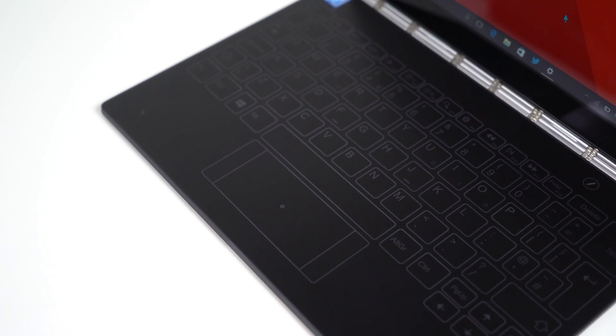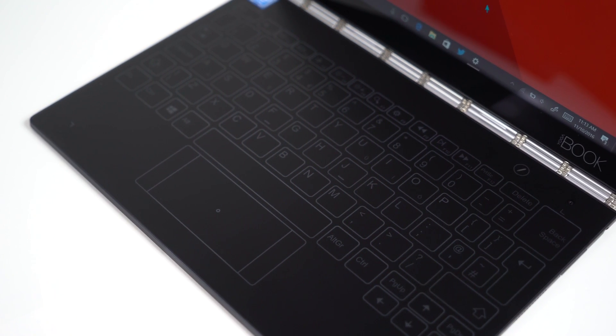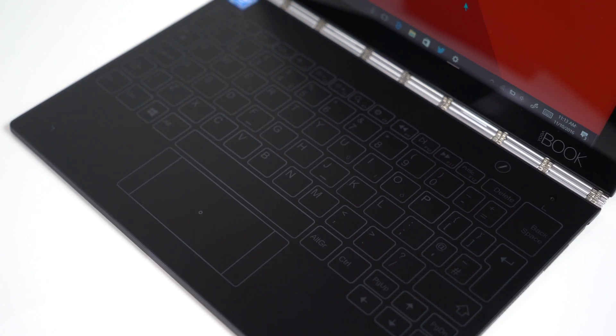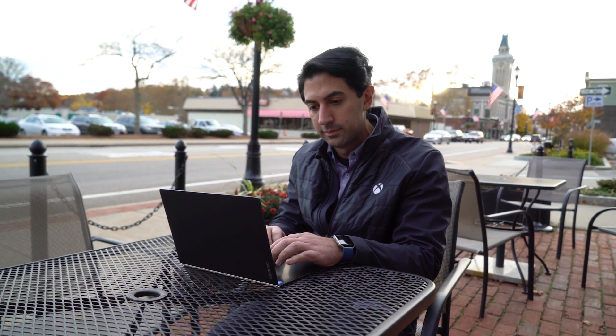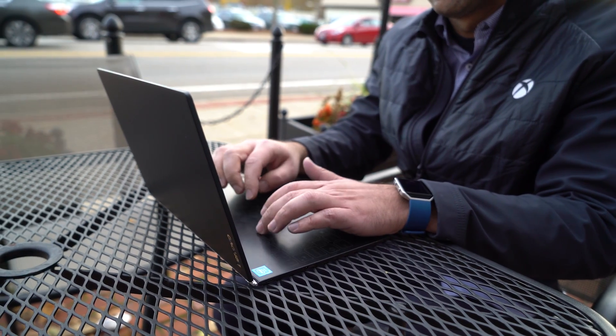The real magic with the Yoga Book comes down to its stylus and halo keyboard. Looking like something from the future, the light-based keyboard is a better typing experience than you might expect. It's also perfect for emails, Twitter, Facebook, or any light productivity. There's even haptic feedback and audio cues to help you adjust.